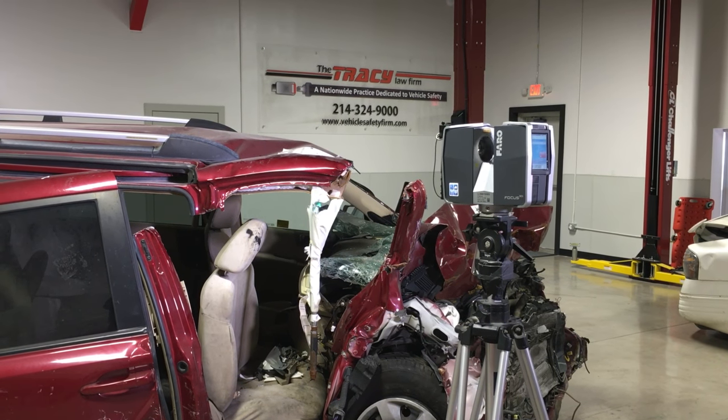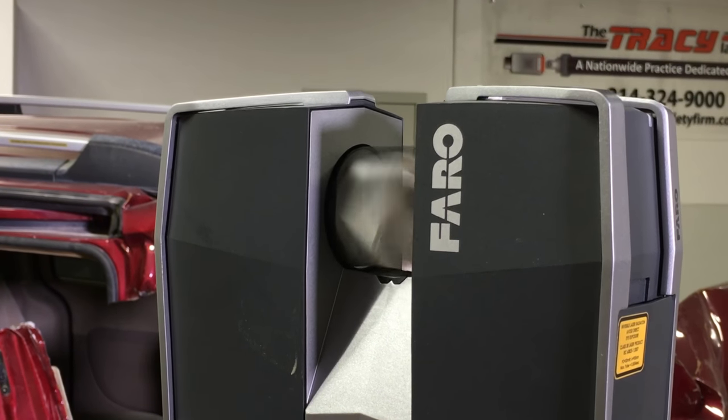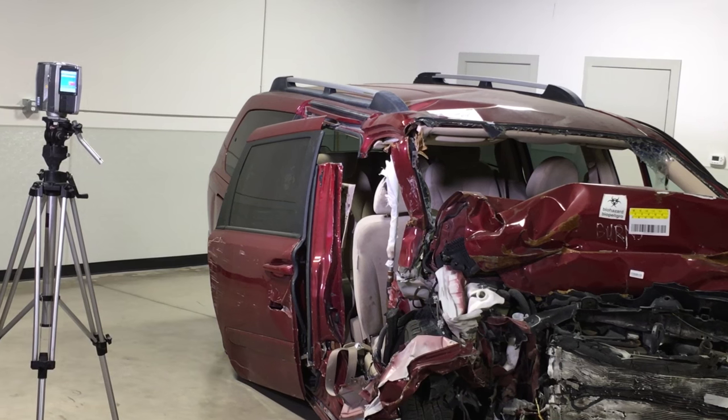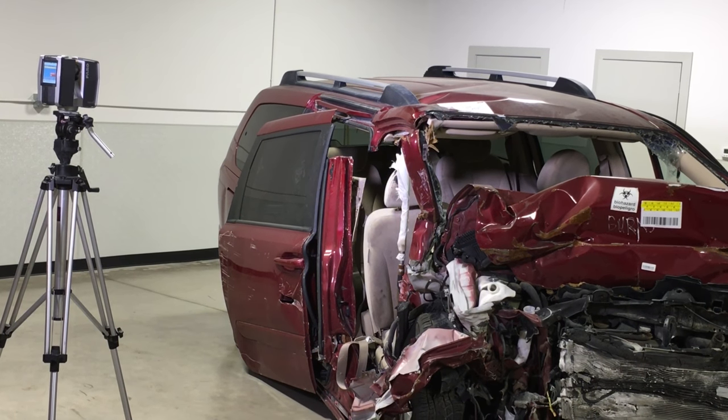One of the unique items that we use at my law firm is a device known as a ferrodigitization scanner. Ferrodigitization scanning is a very unique technology that's used by NASA, Boeing, and all the vehicle industry. We're lucky enough at my law firm to use the same type of technology.